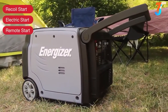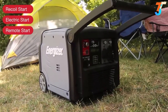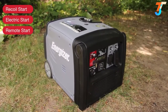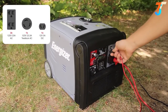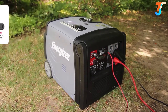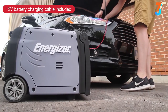Obtaining portable power has never been easier. The EZV3200's automatic choke and electric start means it is always ready to go at the push of a button. A convenient remote control allows you to stop and start from a distance without having to miss a moment. Four outlets give you the freedom to power several appliances at once while monitoring the power output on the digital display. Never be caught off guard in an emergency with the included 12-volt car and battery charging cable accessory.